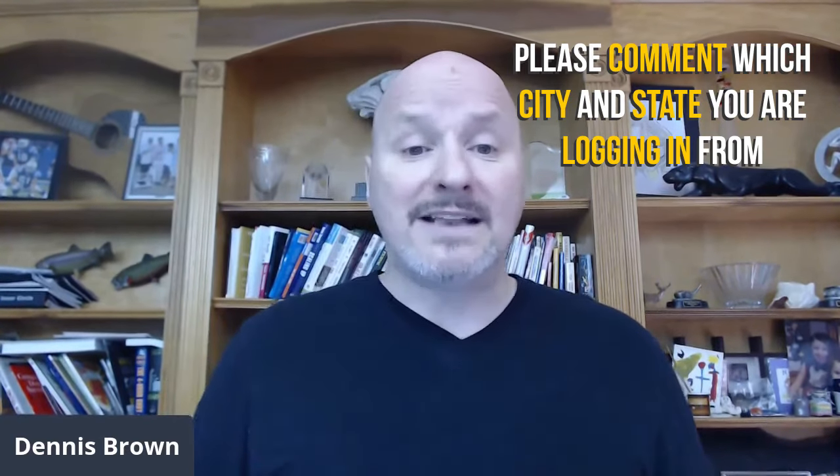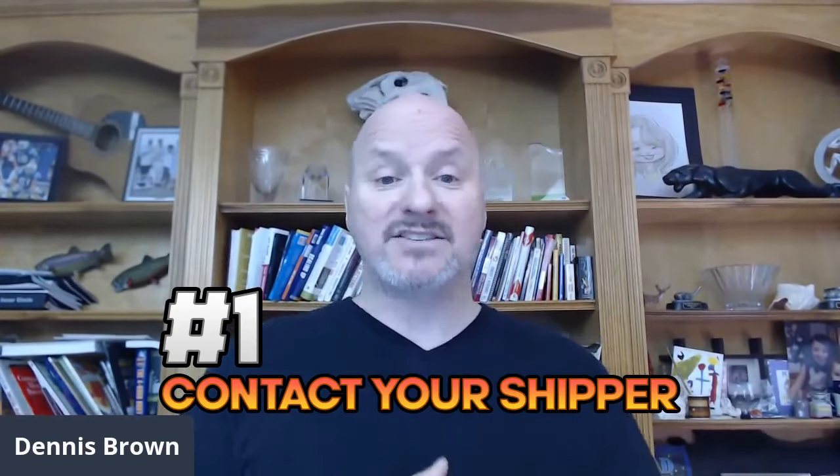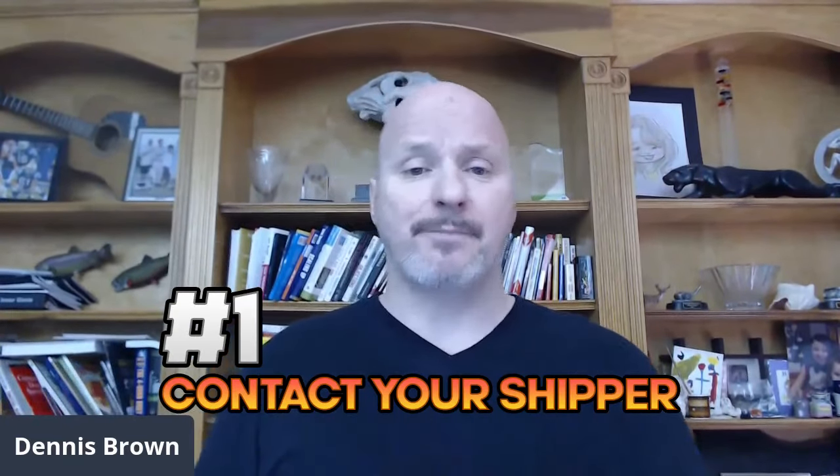Step number one: you have to contact your shipper. You will contact your shipper either by phone, by email, or face-to-face, but you need to start a conversation — that's where it all begins. That's where some of you struggle, but that's step number one. You need to contact your shipper, or your shipping prospect. In most cases you don't know who they are, but that's step number one.